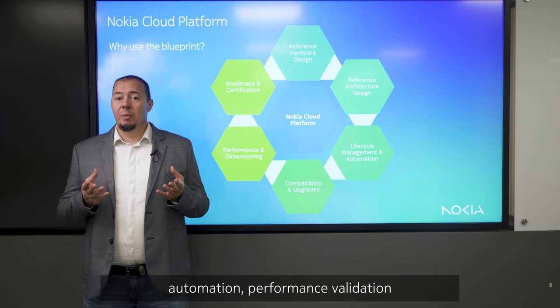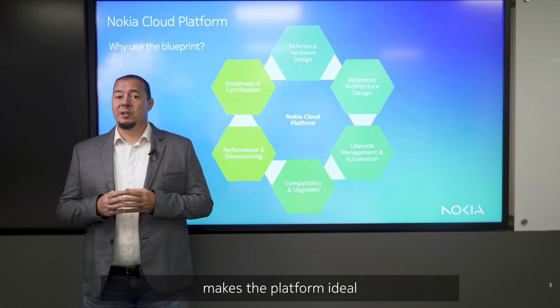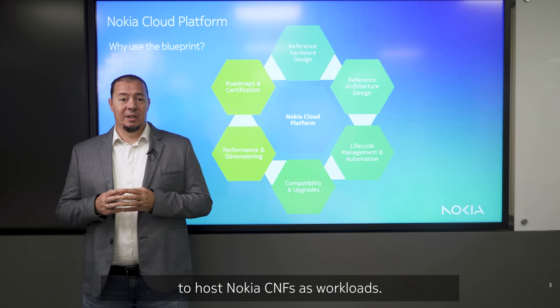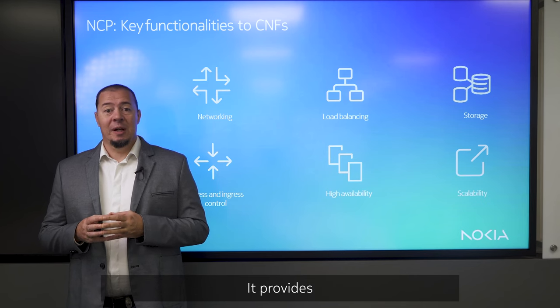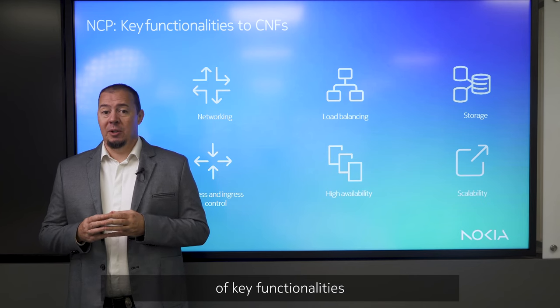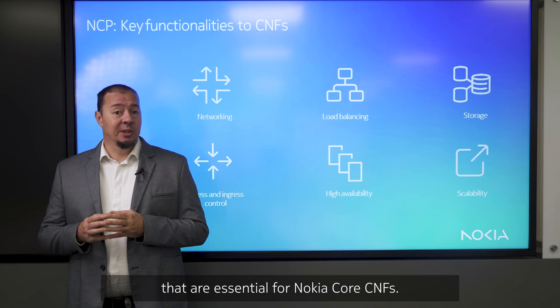Security hardening, automation, and performance validation make the platform ideal to host Nokia CNFs as workloads. So what are the benefits of our new Nokia Cloud Platform? It provides a comprehensive set of key functionalities that are essential for Nokia core CNFs.